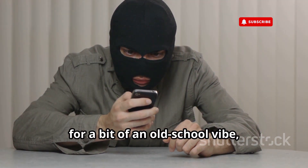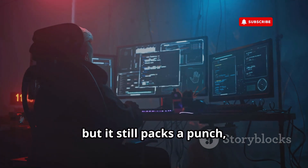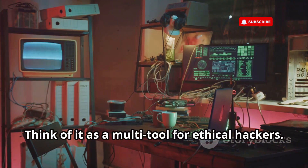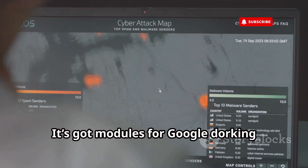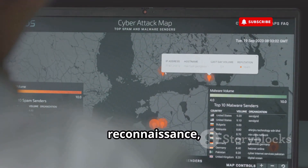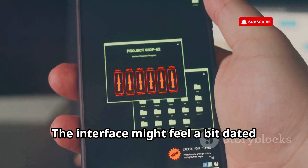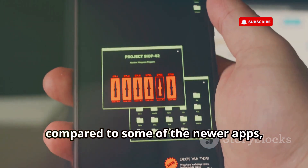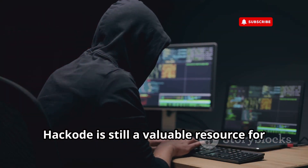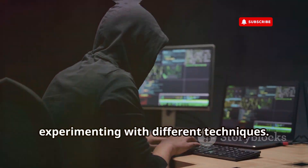For a bit of an old-school vibe, let's check out Hackode. This app has been around for a while, but it still packs a punch, especially for beginners. Think of it as a multi-tool for ethical hackers — it's got modules for Google dorking, finding sensitive information exposed online, reconnaissance, IP tracking, and a lot more. The interface might feel a bit dated compared to some of the newer apps, but Hackode is still a valuable resource for learning the basics of ethical hacking and experimenting with different techniques.